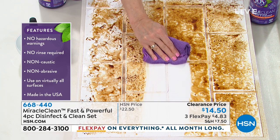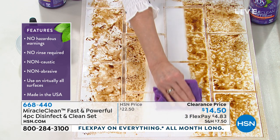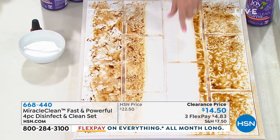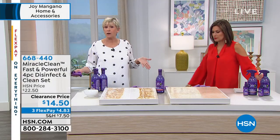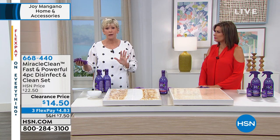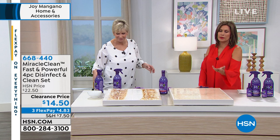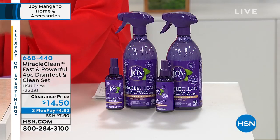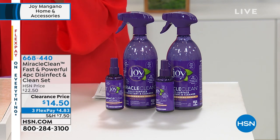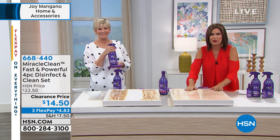You can clean glass, stainless steel, and even spot-check your carpets, getting a better clean right down to the grout. What are you using in your bathroom? Something that tells you to open the fan, open the window, you can't breathe it, step out of the room. You don't want to deal with that when you have family with kids and pets. More and more we're hearing about how chemical residues circulate in our closed homes. Now you have a choice.